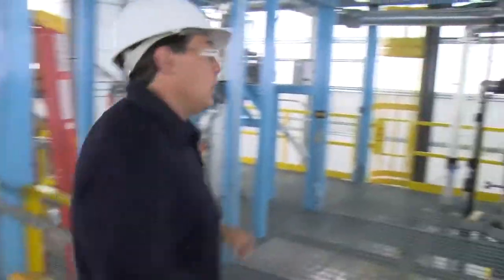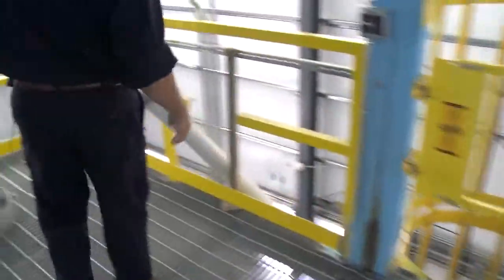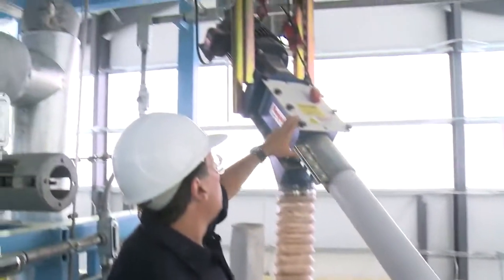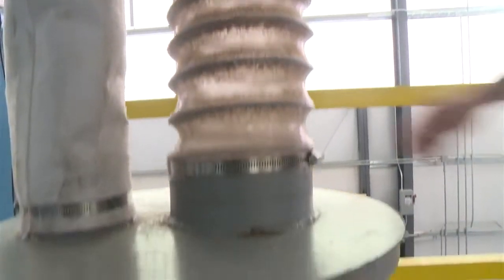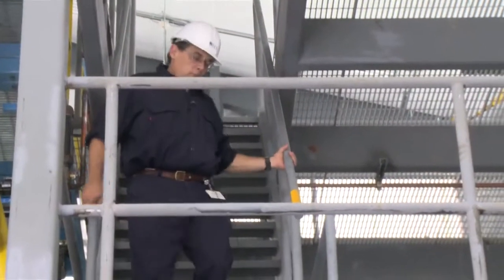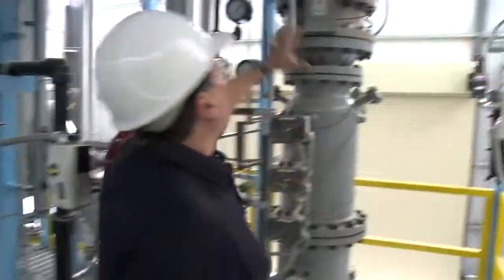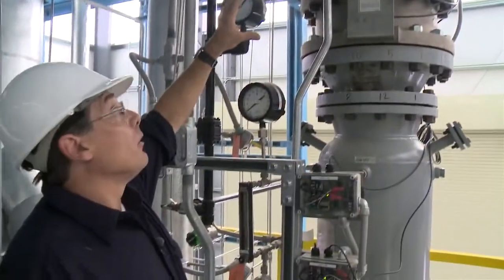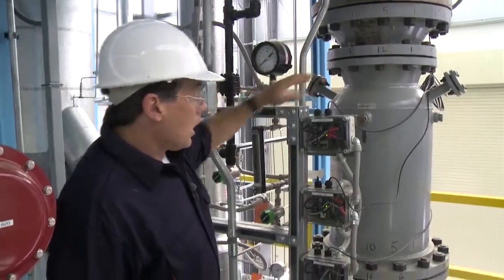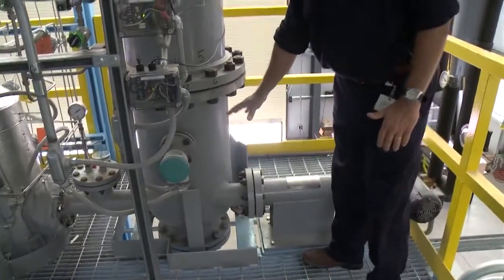Feedstock from the hopper on the ground floor comes up and gets conveyed through this transfer tube on a long flexible screw connected to the shaft of a motor, which augers it into the top of the feed hopper. Once the top of the feed hopper is filled, it gets transferred down to a first lock hopper where air is purged out of the system with nitrogen, then drops down through the second lock hopper and fills up the main feed bin onto the transfer screw.